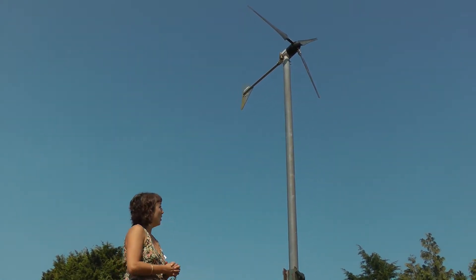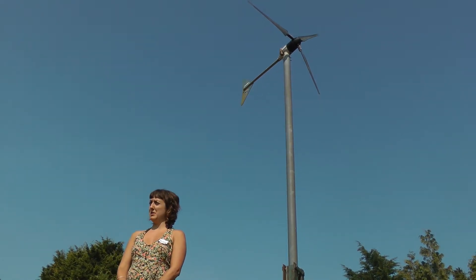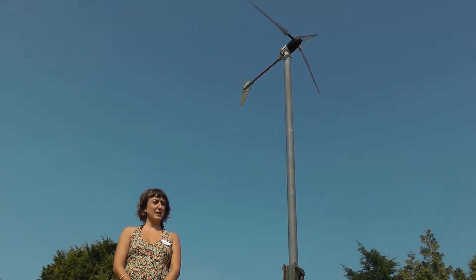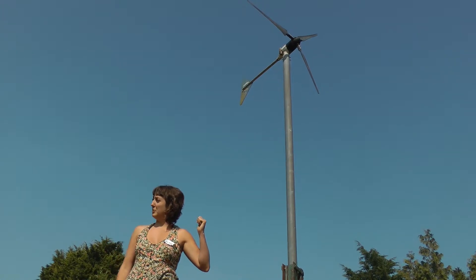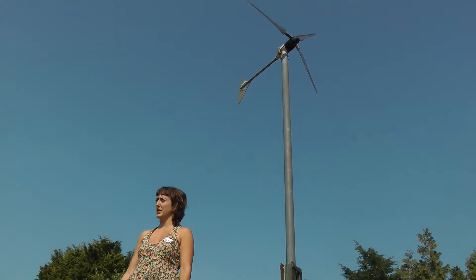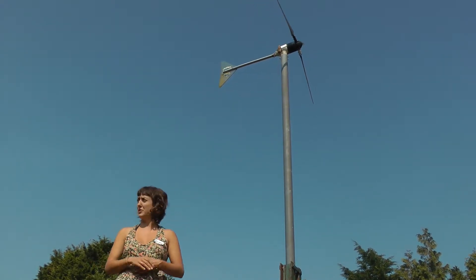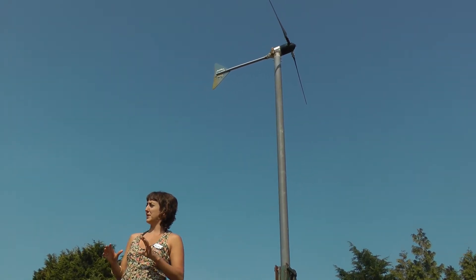So if you think you might live in a nice windy place where it might be a good idea to build one, the best thing is to test it. Because the trouble with small-scale wind is about two thirds of the turbines never pay themselves off financially and never pay off the environmental cost of making them. So you really have to test that it's an appropriate site.